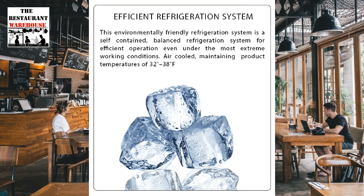The under-counter freezer uses an environmentally self-contained balanced refrigeration system, suitable for commercial kitchens, coffee shops, food trucks, and bars.